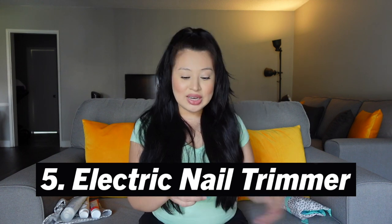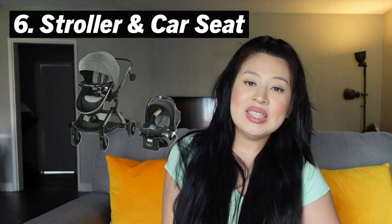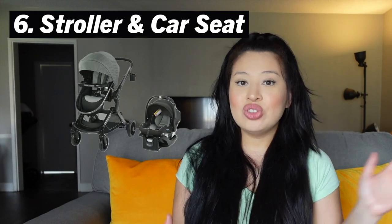Next is a nail filer, which was gifted to us and we absolutely love it. Babies' nails grow really fast and they'll scratch you out of nowhere or scratch their own little face. This one is an electric nail filer — it kind of reminds me of the ones they use in the nail salon. You attach a little round tip to it, turn it on, and it even has a little light to help you see. I really recommend having this product.